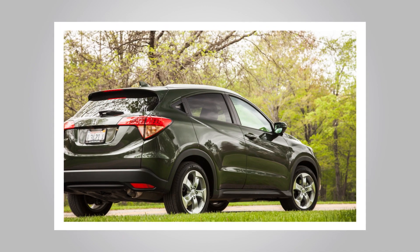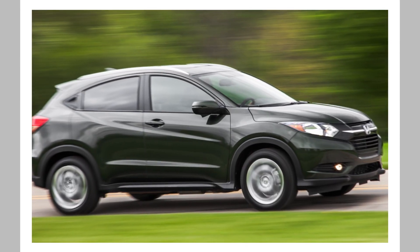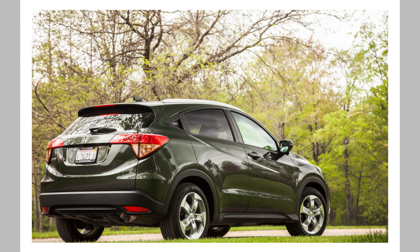Based on the Fit subcompact, the HR-V may not boast the rugged off-road ability of larger SUVs, but in our testing we found it to be among the most refined and versatile crossovers available, making it an infinitely useful everyday companion.